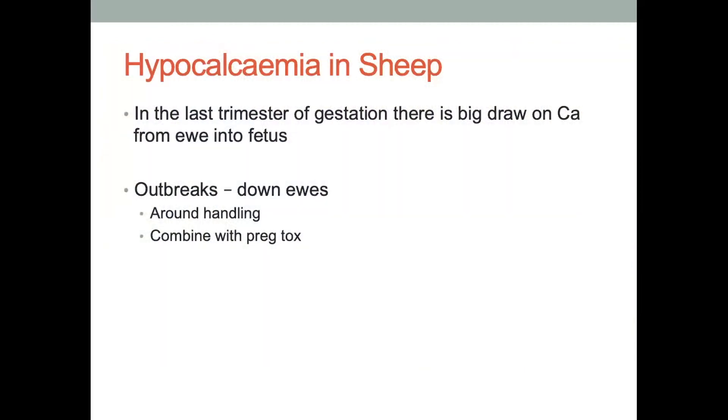What's happening with hypocalcemia in sheep? In the last trimester of gestation there's a big draw of calcium that goes from the ewe's reserves into the fetuses. As those fetuses start to make bones they need calcium, so they draw that from the ewe. Similar to pregnancy toxemia, it's a supply and demand issue — in late pregnancy the demand goes up and we need to make sure we're supplying enough calcium to the ewe. Sometimes we see outbreaks of down ewes, and this is quite often around handling — pre-lambing treatments are a really common trigger — and sometimes it is combined with pregnancy toxemia.